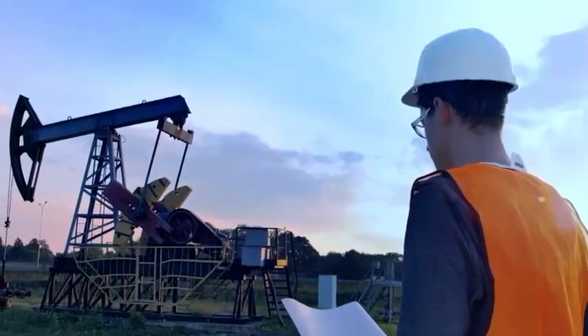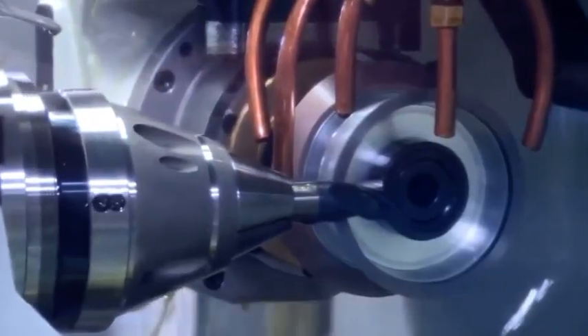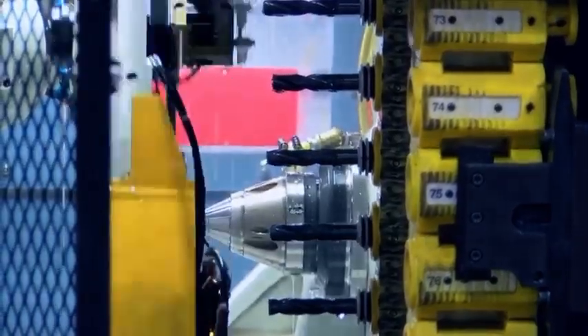Blackhawk also has a state-of-the-art industrial manufacturing division, specializing in pumps, tool fabrication, and tool reconditioning. Our manufacturing team works closely with customers to solve their toughest problems quickly and cost-effectively.